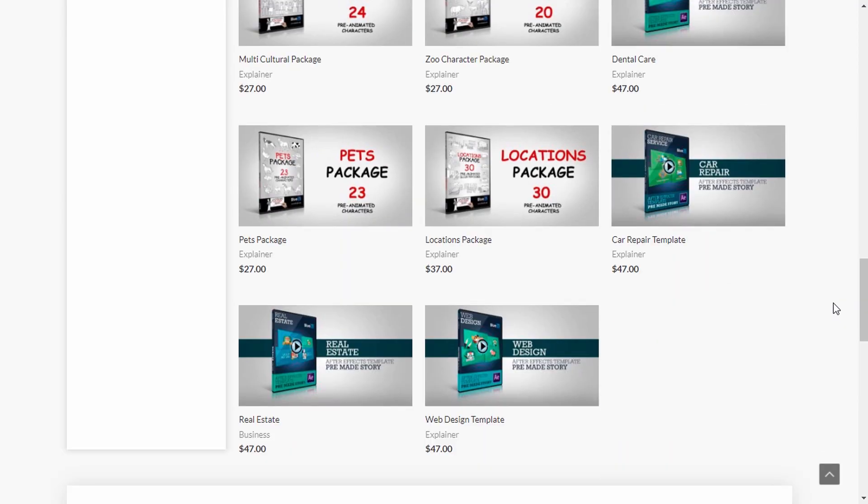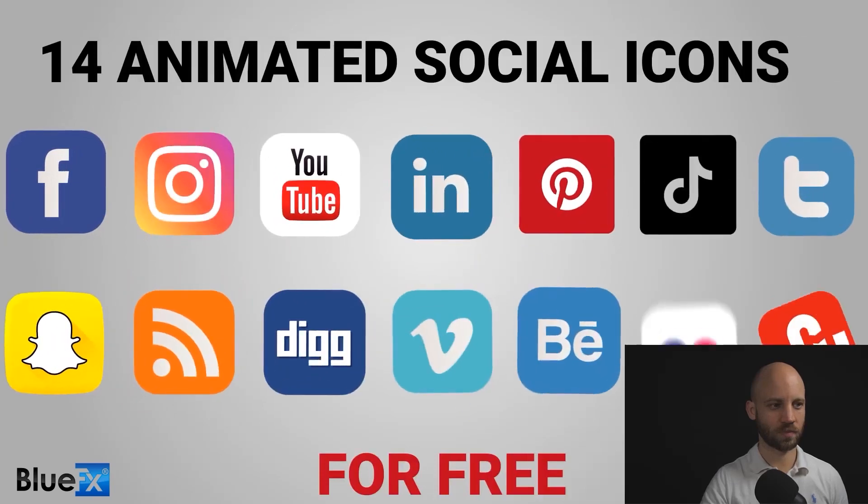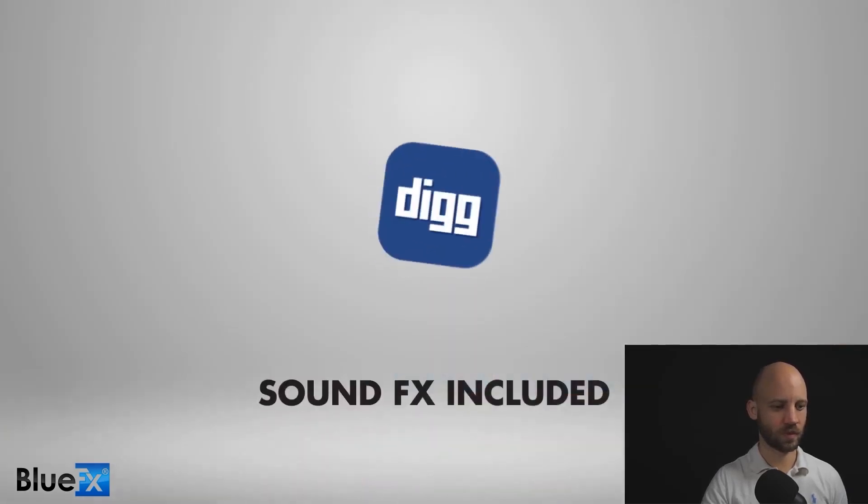Speaking of things at your disposal, on our site bluefx.net we have a ton of freebies to download — whether that's our social media pack, a bunch of different intros and lower thirds, completely free to download and mess around with. The link is in the description and on screen right now. All you need to do is click it, input a little bit of details, and hit save and download. No credit card information required — it's completely free.